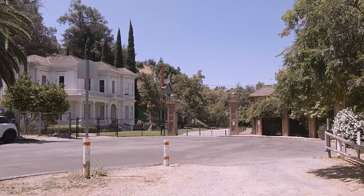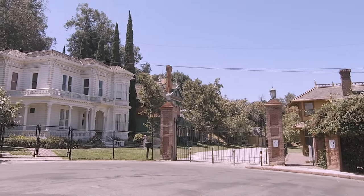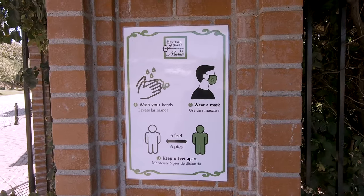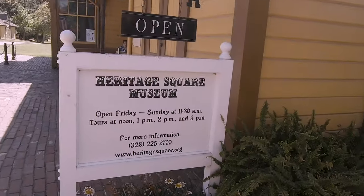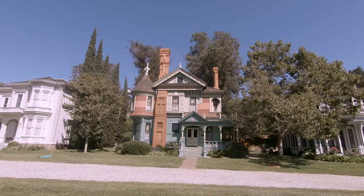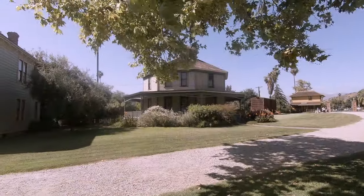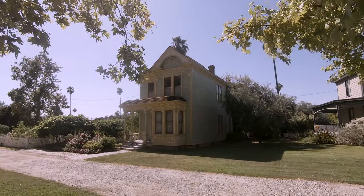Los Angeles has been a city since 1781, but it experienced a real economic and industrial boom in the late 1800s that resulted in a lot of these beautiful Victorian houses. As time went on, the old was torn down in favor of new, more modern buildings. In the 1960s these amazing homes were being torn down almost daily to make room for condos, apartment buildings, and office buildings. So a group of prominent citizens formed the Cultural Heritage Foundation of Southern California to try to save some of these homes and relocate them to a permanent location. So far they have been able to save and restore eight of these historically significant homes.